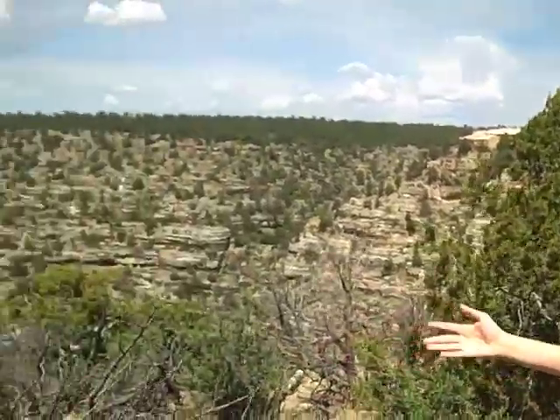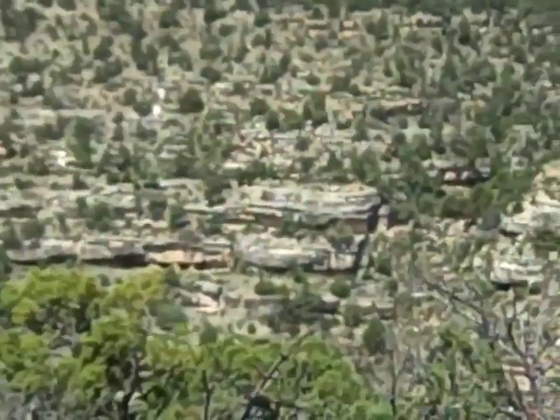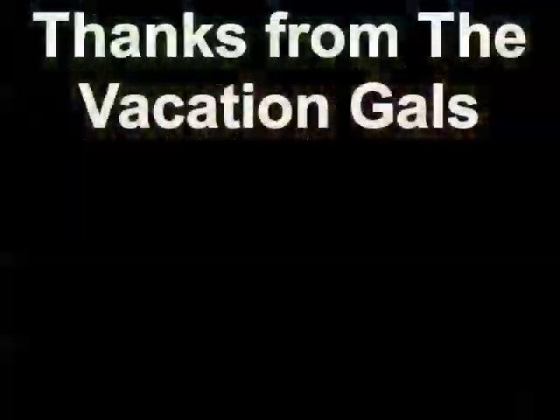But they left for us these beautiful, historic, and ancient cliff dwellings, which we can now travel through and respect ourselves. We'll see you next time. Bye.